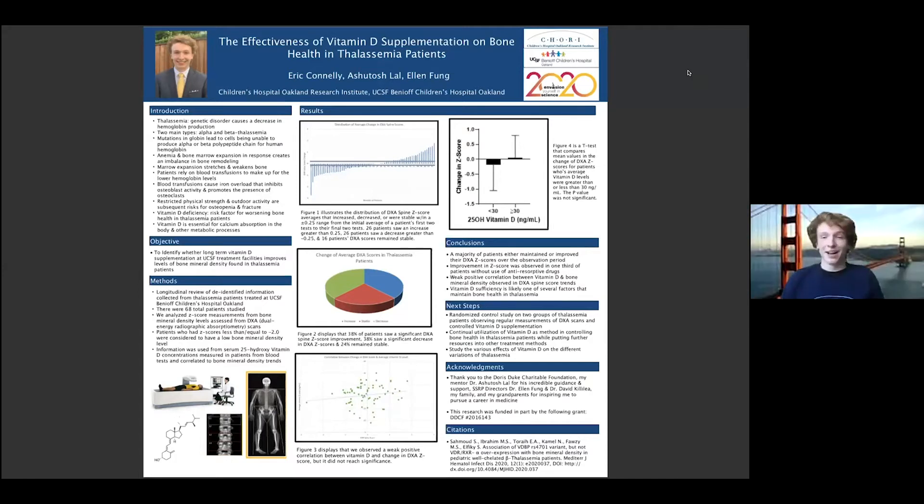Thank you, Matias. Besides being great background music in a B movie, the song 'Here Comes the Sun' illustrates just how amazing the sun and its gifts can be, and how sad it is when those gifts are gone. This year I conducted research with Dr. Ash Lau on the effectiveness of supplementation of vitamin D on the bone health of patients with thalassemia. Thalassemia is a genetic disorder that inhibits hemoglobin and leads to anemia, promoting bone marrow expansion and an imbalance of bone remodeling, making patients more susceptible to reduced bone health and forcing many to forego physical activity. Vitamin D is crucial in helping the body absorb calcium, and the lack of physical exposure associated with thalassemia can further impact bone health.